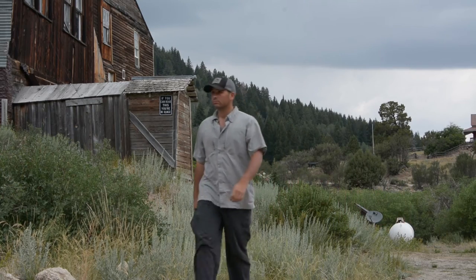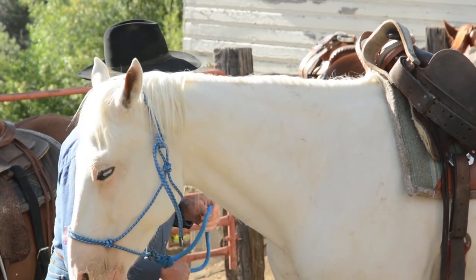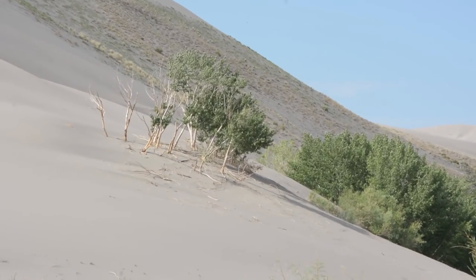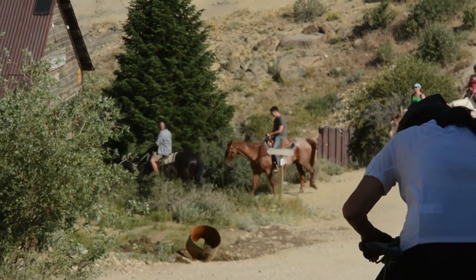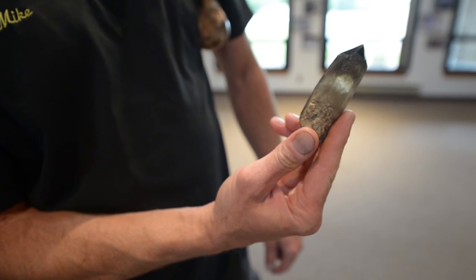Hike the mountains, camp in the backcountry, or go on a guided horseback ride back in time to the area's rich history. From prehistoric deserts to modernized ghost towns, Owyhee County's vast emptiness holds plenty of secrets that anyone can stumble upon.